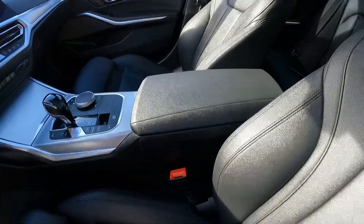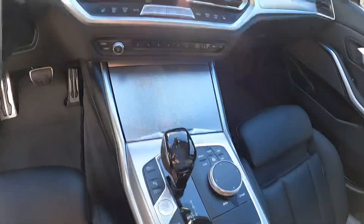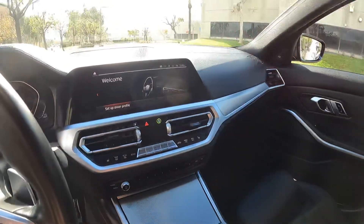It's got electrically adjustable driver and passenger seats, and it has the executive package and driver assistance package.